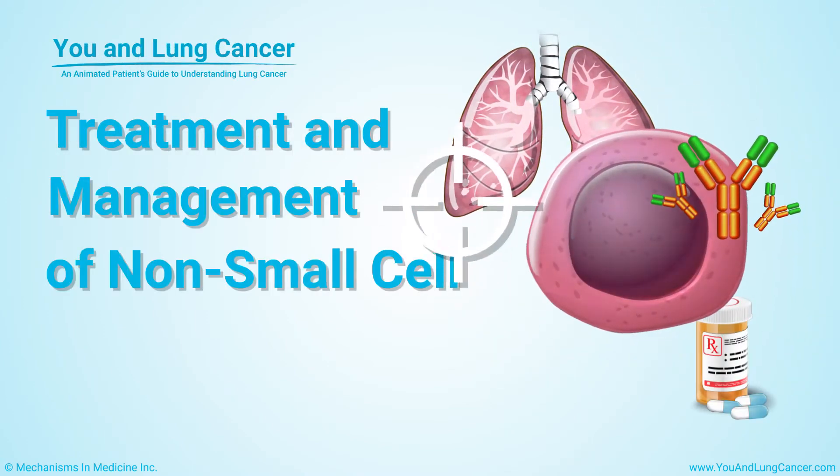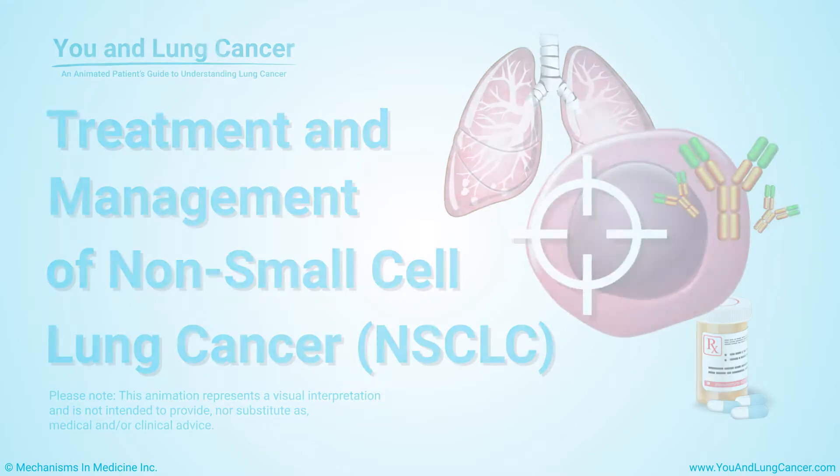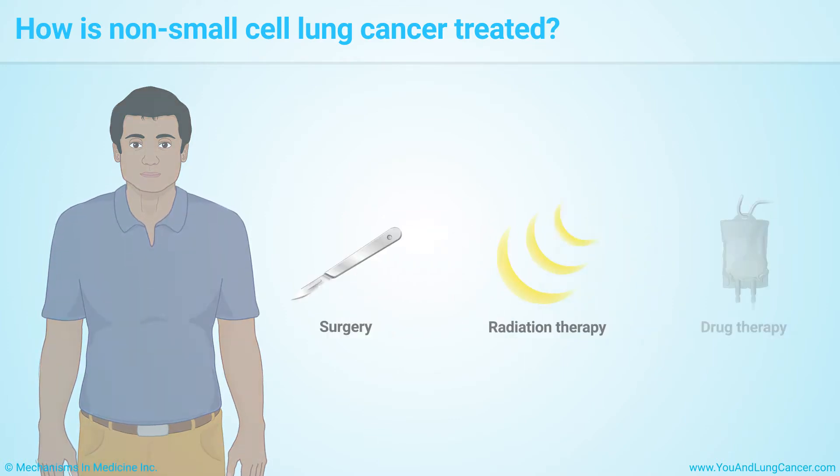Treatment and Management of Non-Small Cell Lung Cancer. Most patients with non-small cell lung cancer are treated with surgery, radiation therapy, or drug therapy. Most patients will undergo more than one type of treatment.